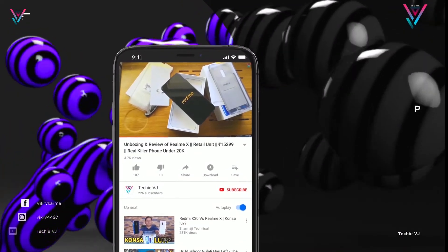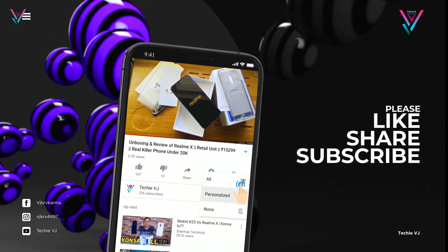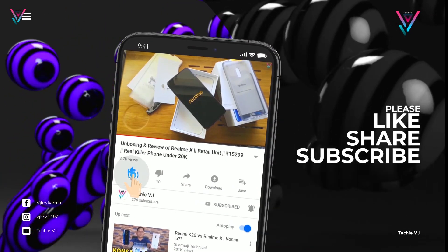If you like this video, then subscribe, like it, and share it with your friends. We will see a new interesting video soon.